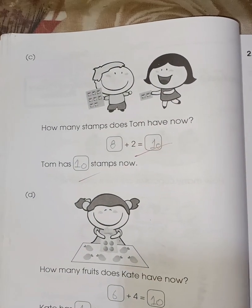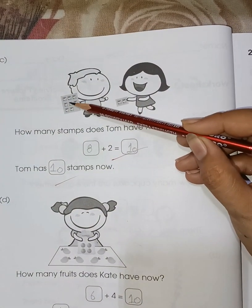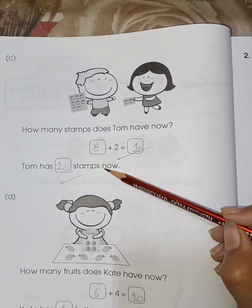How many stamps does Tom have now? First Tom has one, two, three, four, five, six, seven, eight stamps. And eight plus two is ten. Tom has ten stamps now.